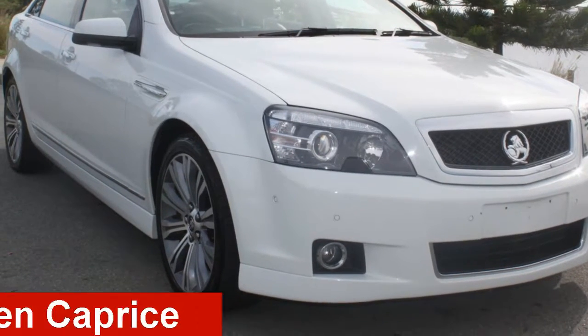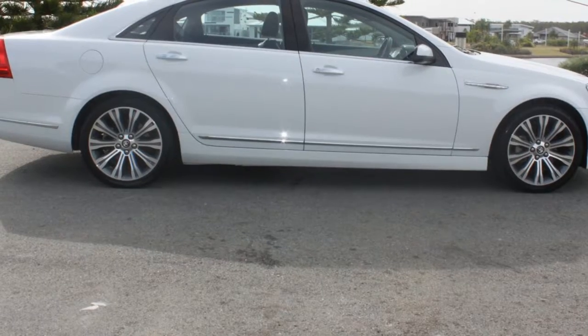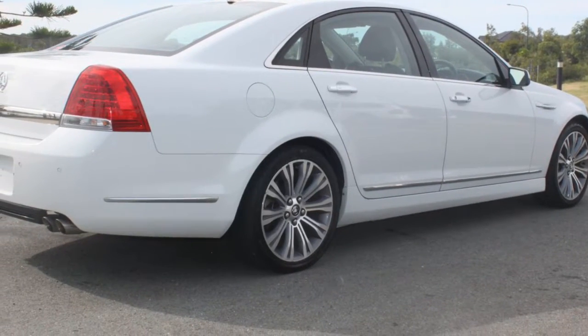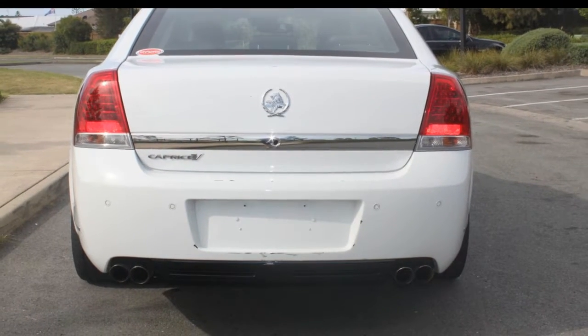Take a look at this 2014 Holden Caprice. This Caprice has a reliable engine and a smooth shifting automatic transmission. The attractive white exterior is complemented by its stylish interior.